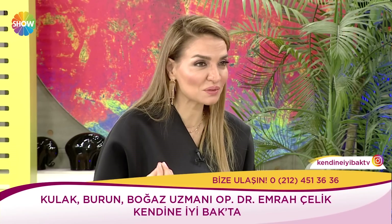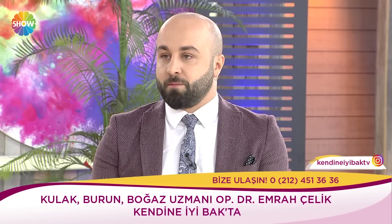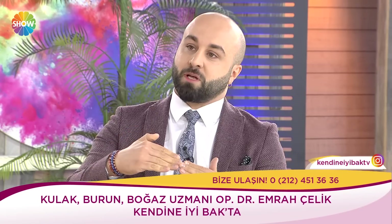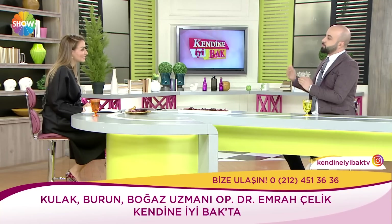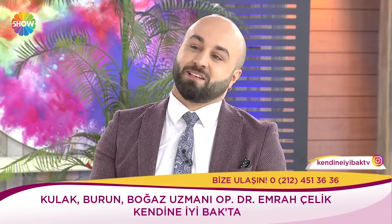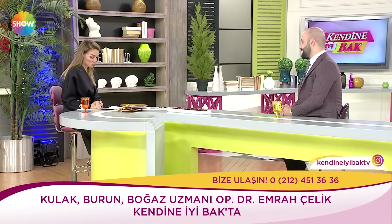Cilt doktorlarımızın da dahil edilmesi gerekiyor. İnce cilt yapısı olanlar için de daha hassas bir yaklaşım olması lazım. Çünkü en ufak bir pürüzlenme ince ciltlerde daha çok dışarıya yansıyor. Kalın ciltlerde özellikle cilt doktorlarımızın önerisiyle bazı ilaçlar başlayıp bazen cildi 2-3 ay inceltip ondan sonra operasyon bile planladığımız oluyor.